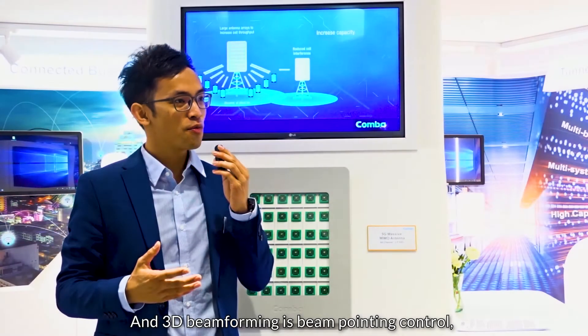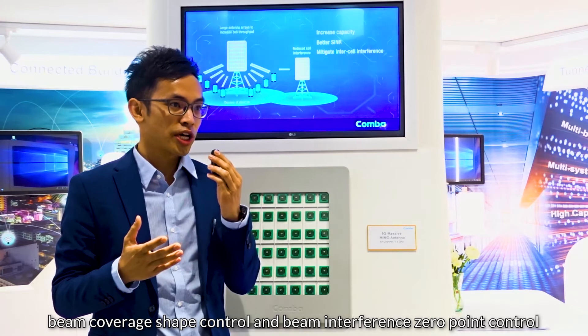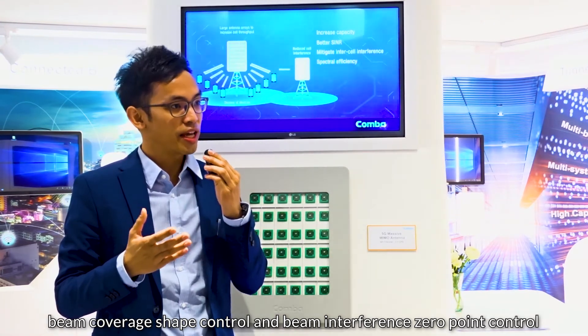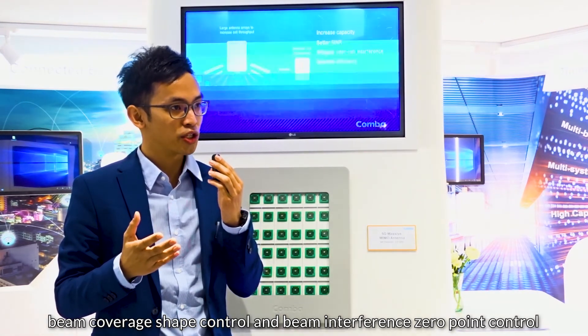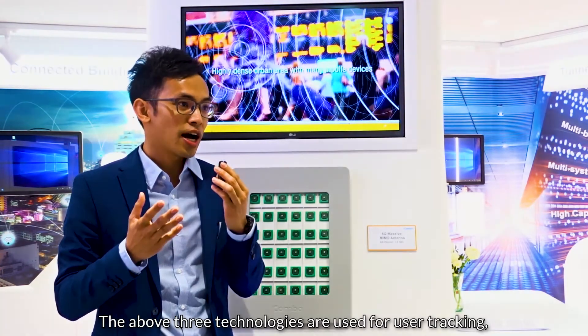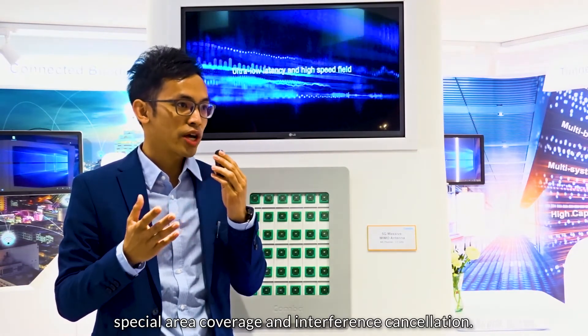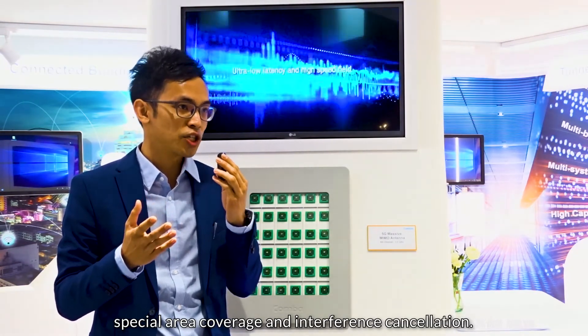3D beamforming is beam pointing control, beam coverage shape control, and beam interference zero-point control used in 3D space. The beamforming technology is used for user tracking, spatial error rating, spatial coverage, and interference cancellation.